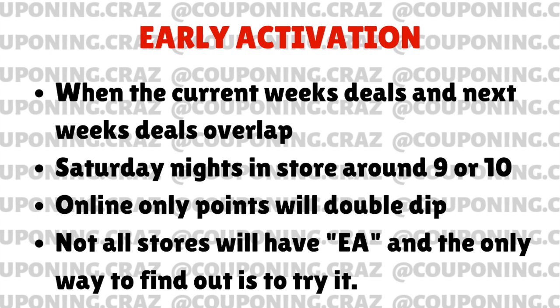Online, I do some deals sometimes with early activation. That is also when they double dip — but only the points will double dip. That usually only happens with items giving, say, 4,000 points back and then the next items giving 5,000 points back — usually you'll get 9,000. But again, it's a hit and miss online. Not all stores will have early activation.